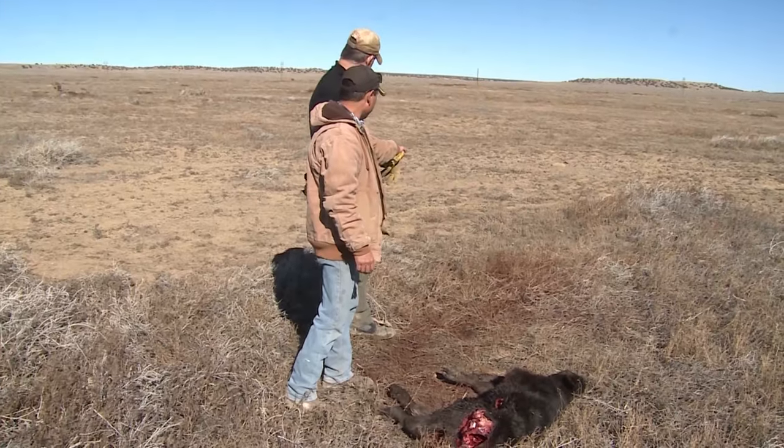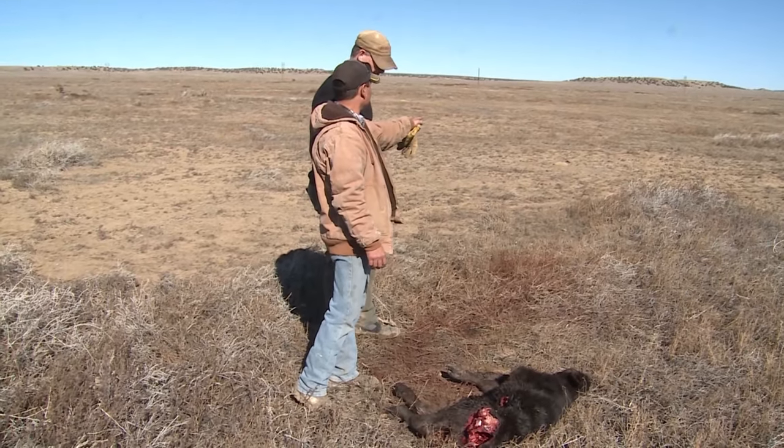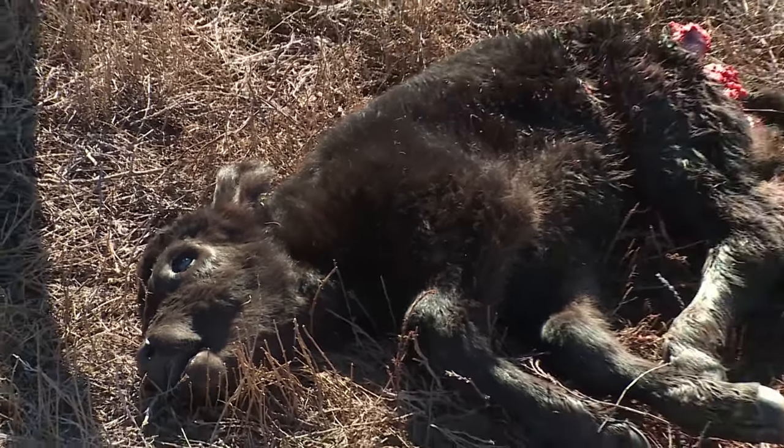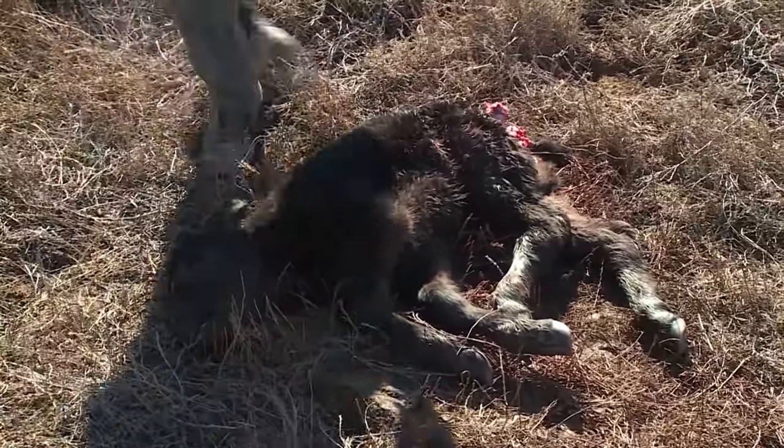In a lot of the areas that I hunt, coyotes are a nuisance and they need to be managed. I run cattle and me and the boys have had issues where every one of us have found calves that were killed by coyotes. So managing coyotes is an important part of management, just like any other species.